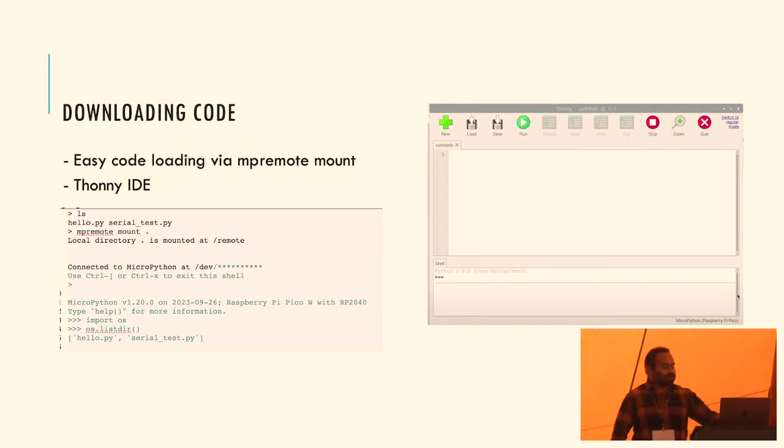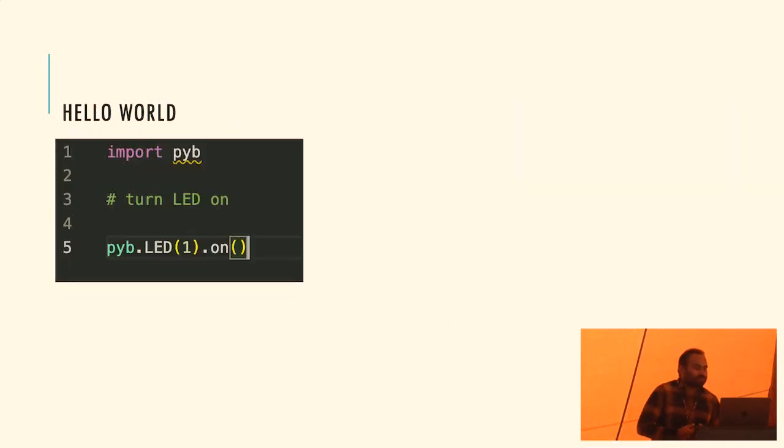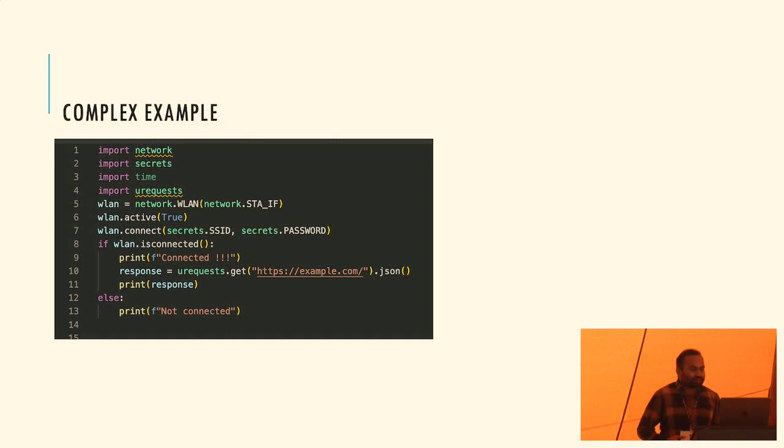There's a lightweight editor called Thonny, which is famous in the Python community. It gives you the functionality of both downloading code and the REPL integrated. A hello world program in MicroPython is simple - you just import and turn on an LED. A more advanced example lets you connect to a network, do a GET request, and print the response. Doing this in C would be quite complex - with MicroPython you use the same networking libraries you're already familiar with.